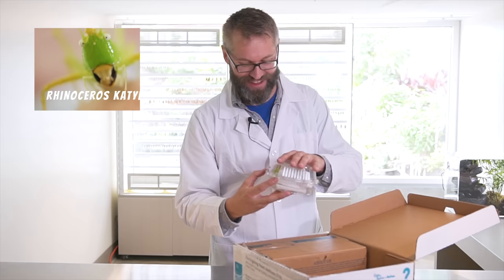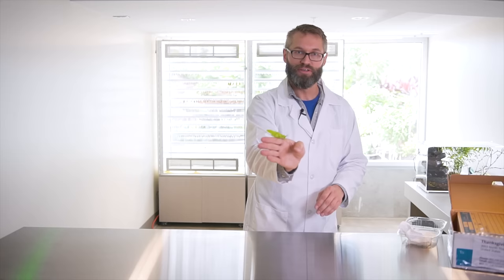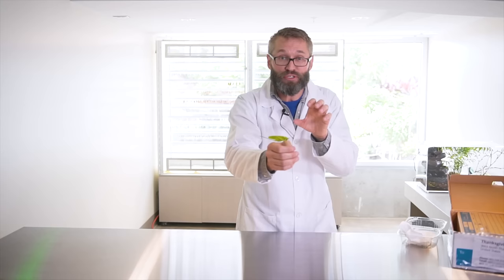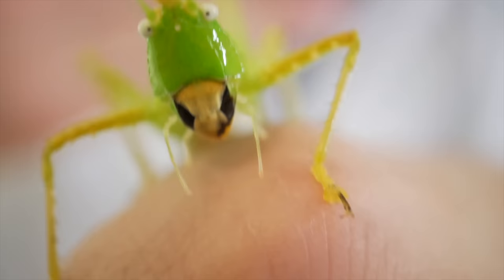This is a rhinoceros katydid. These guys have amazing camouflage. This beautiful katydid is bright green and it's living up in the forest canopies of Costa Rica, and that's gonna be great camouflage. But these guys are very, very loud. They rub their wings together, they go chirp chirp chirp, and that draws a lot of attention. So if something does see it and wants to eat it, they've got a big horn on their head.